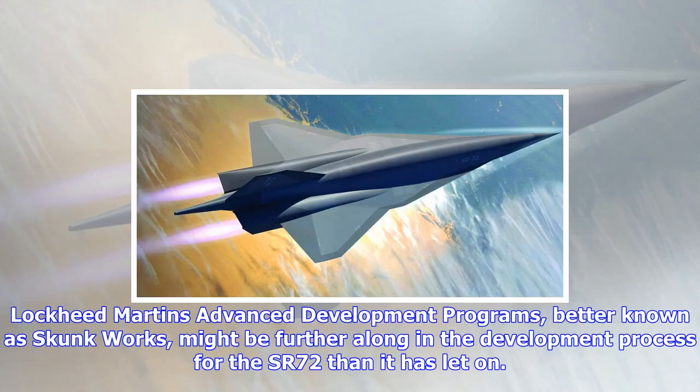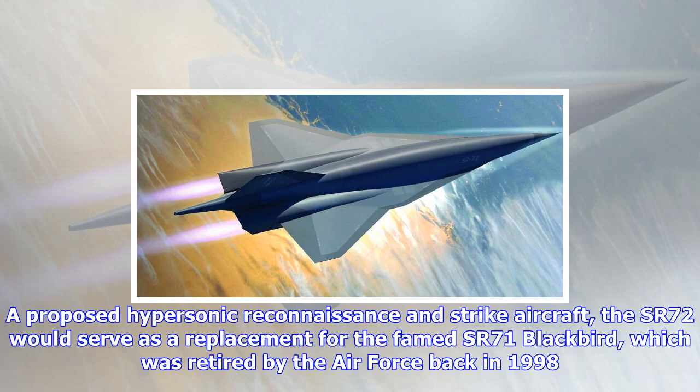Lockheed Martin's advanced development programs, better known as Skunk Works, might be further along in the development process for the SR-72 than it has let on. A proposed hypersonic reconnaissance and strike aircraft, the SR-72 would serve as a replacement for the famed SR-71 Blackbird.